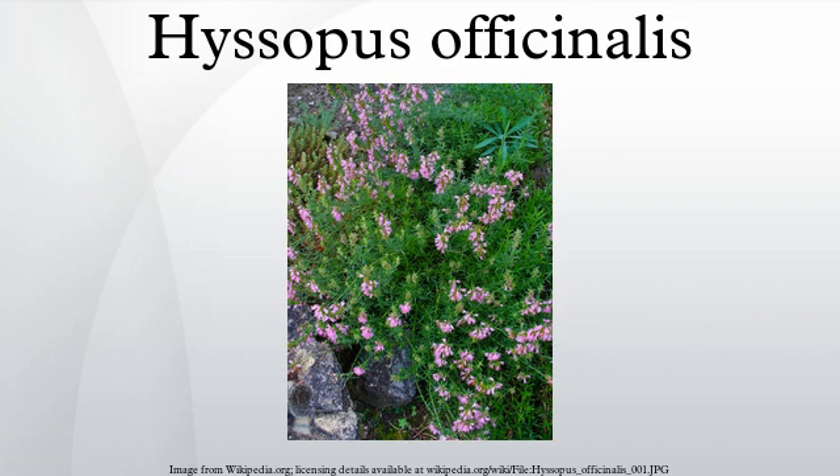Hyssopus officinalis, or hyssop, is a herbaceous plant of the genus Hyssopus, native to southern Europe, the Middle East, and the region surrounding the Caspian Sea. Due to its properties as an antiseptic, cough reliever, and expectorant, it is commonly used as an aromatic herb and medicinal plant.